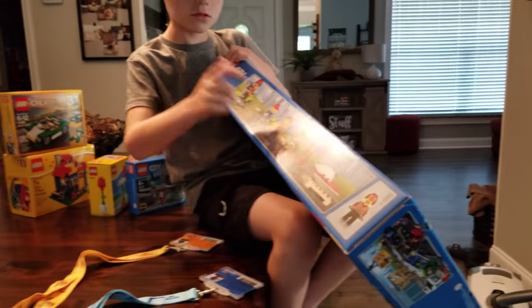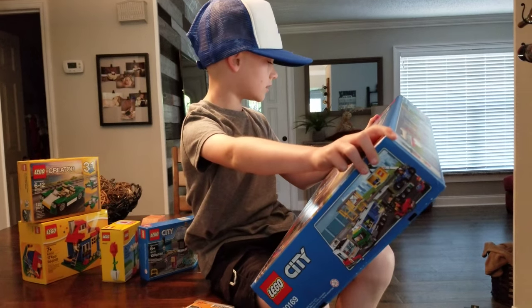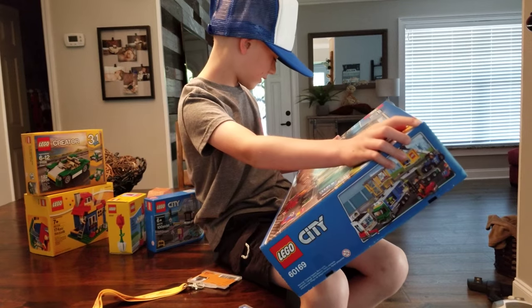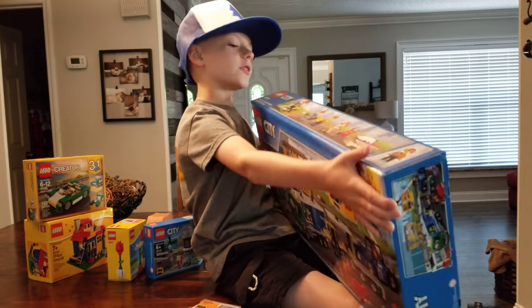One, two, three, four, five, six — six pieces. It's for ages six to twelve. The number on this box is 60169. There are seven hundred and forty pieces in here, and here's the front of the box.